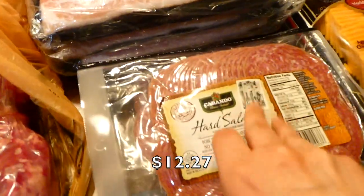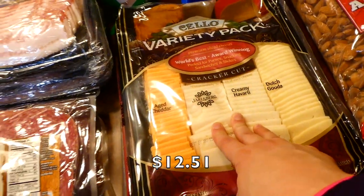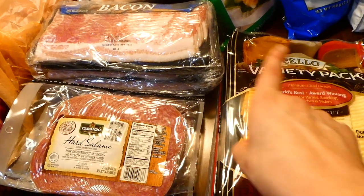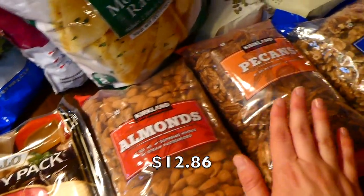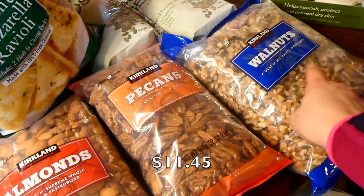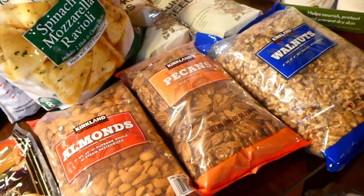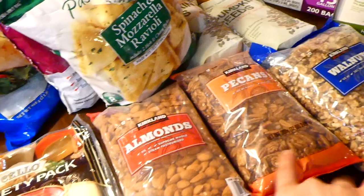Over here we have hard salami and some cheese — we're preparing for Christmas and going to make some kind of cheese and meat board. For our nuts we picked up almonds, pecans, and walnuts. We always pick up a lot of nuts around Christmas time because I love to do Christmas baking, my mom loves Christmas baking, and then we just snack on nuts too.